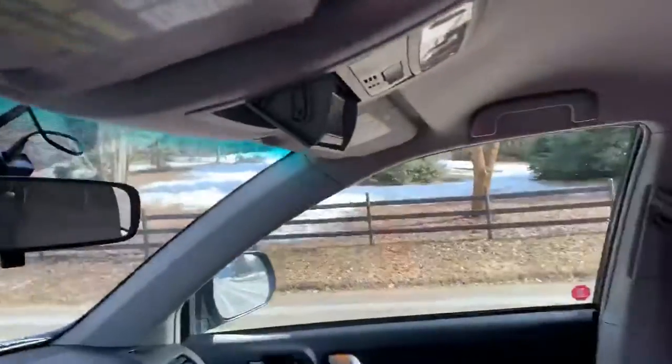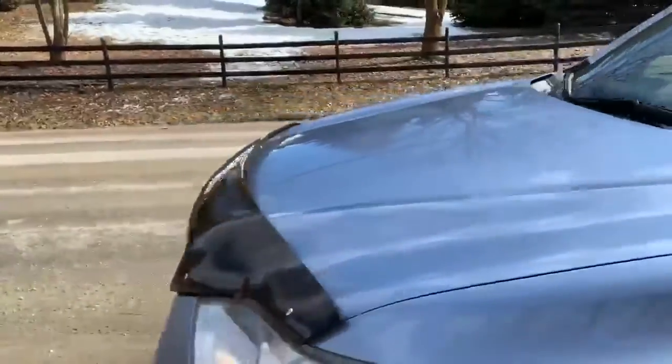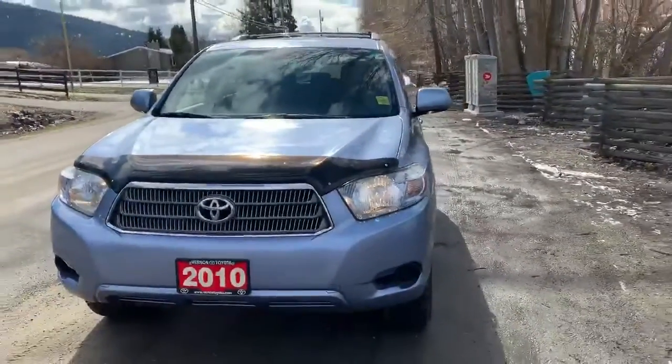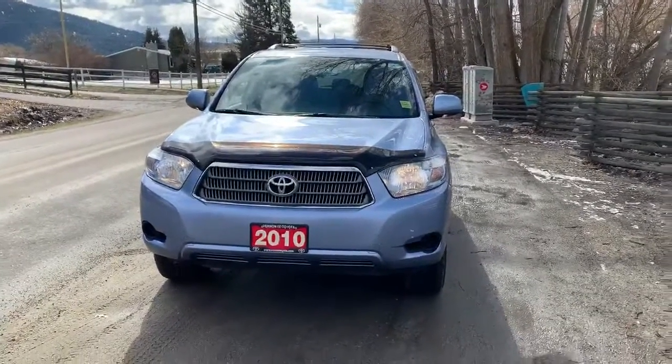Nice Sirius XM receiver, DVD player for the passengers — ready for those soccer trips. And this can all be yours at Vernon Toyota for $18,995. Give Bruce a call at 250-545-0687 and drive this baby home. Have a great weekend, bye now.